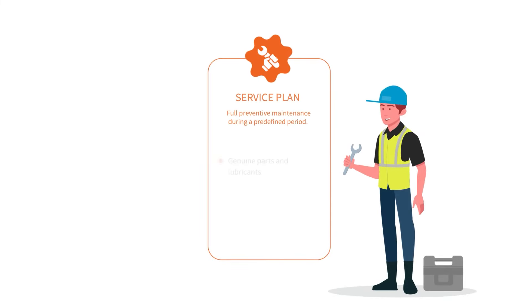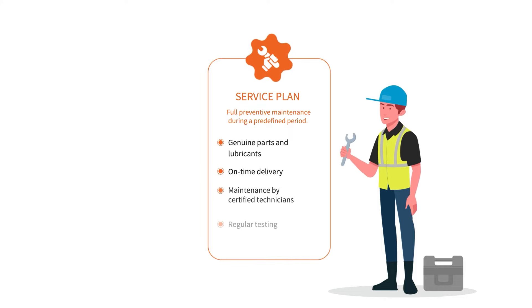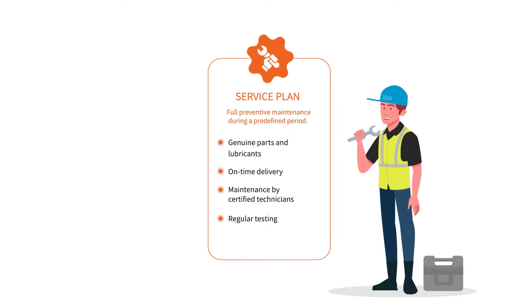Our service plan includes full preventive maintenance, performed by certified Atlas Copco technicians during a predefined period.